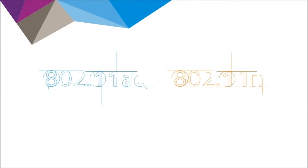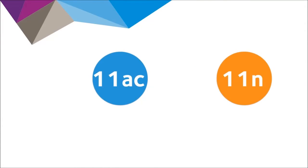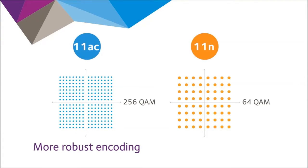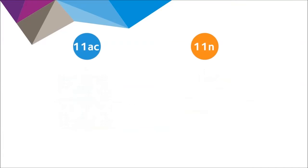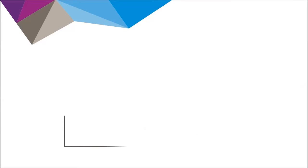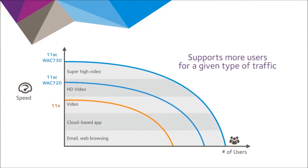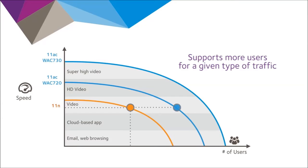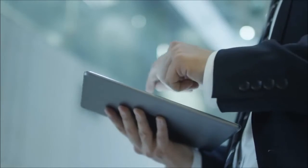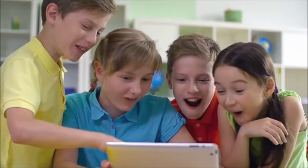That additional throughput is just one of the benefits of using 802.11ac over 11n. 802.11ac is more robust against interference, being 33% more efficient than 11n, and provides better data rates at any given range. It can also support more users for a given type of traffic — critical because video accounts for half of all internet traffic today. And because 802.11ac is compatible with all previous 802.11 devices, it delivers a better overall experience for all users.